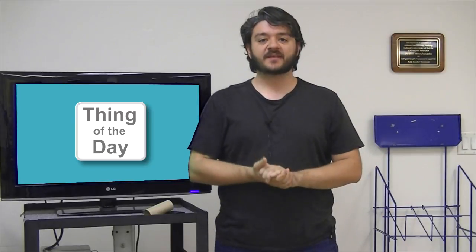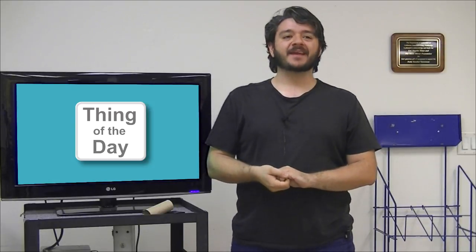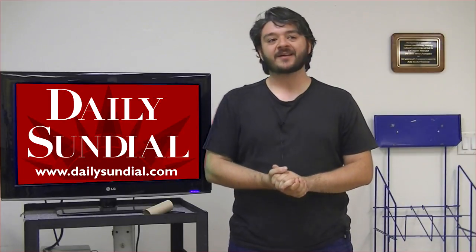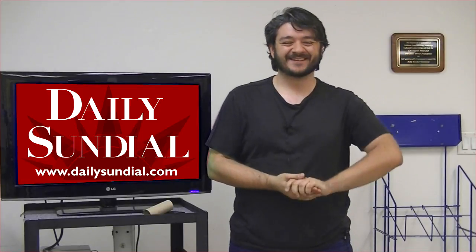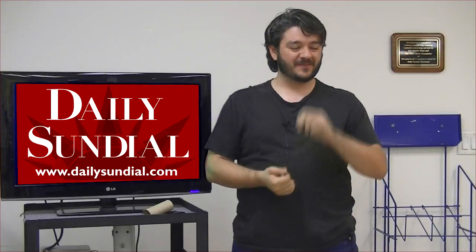Hey everyone, my name is Victor Frost and this is Thing of the Day, where I bring you something cool or interesting every weekday. Due to my stunning inability for time management, I have to impose on my wonderful co-workers here at the Daily Sundial and use the newsroom to do today's video. And for once we have a live studio audience, small though it may be.